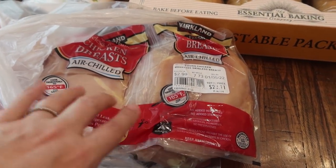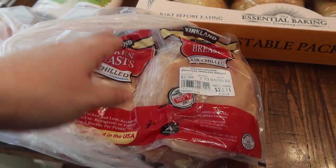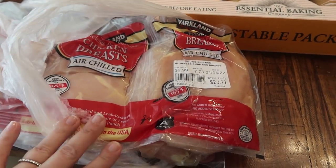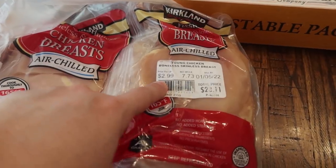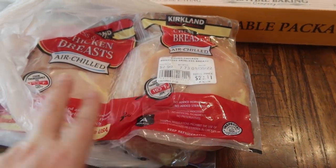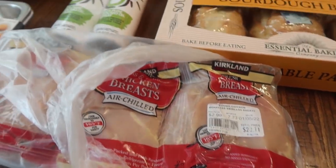Next up, I picked up some more chicken. I use this mainly for dog food - I make it and cook it for the dogs. I am completely out so I went ahead and picked some more up. You can see here it was $2.99 a pound. There are like six different packages and in each package there's about two chicken breasts, but it was $23.11.